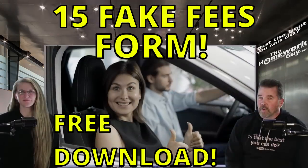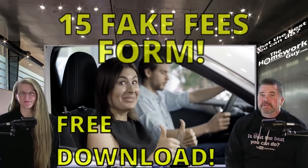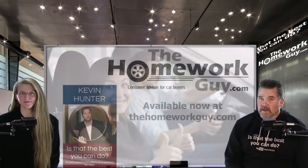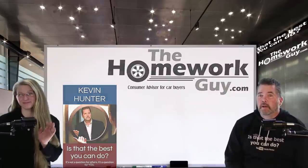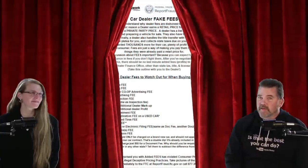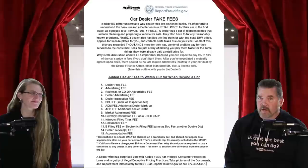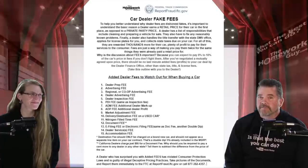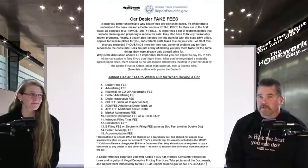Announcing a fake fees form for pro negotiating help in dealer finance — it's available now on our website. Hi, I'm Kevin Hunter, the Homework Guy, here today with Amazing Elizabeth, the Homework Gal. We have a new free super tool launched for our subscribers, titled 'Car Dealer Fake Fees,' nicely printed out and available at thehomeworkguy.com.